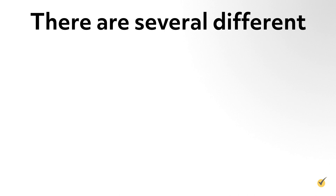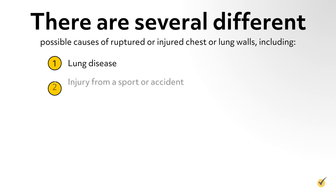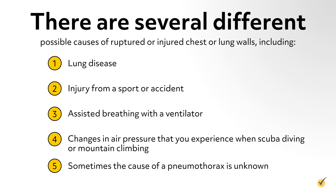There are several different possible causes of ruptured or injured chest or lung walls, including lung disease, injury from a sport or accident, assisted breathing with a ventilator, or even changes in air pressure that you experience when scuba diving or mountain climbing. Sometimes the cause of a pneumothorax is unknown.